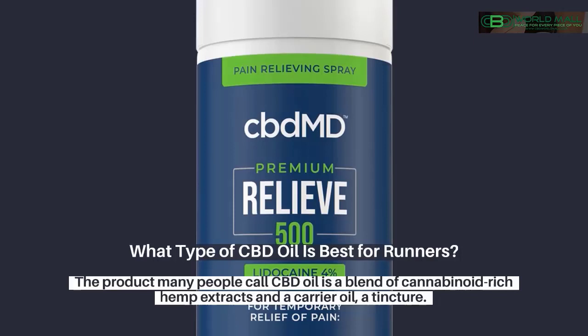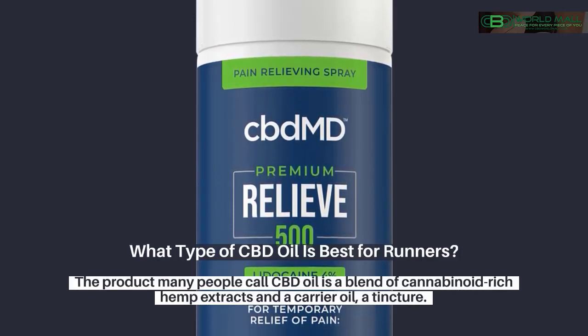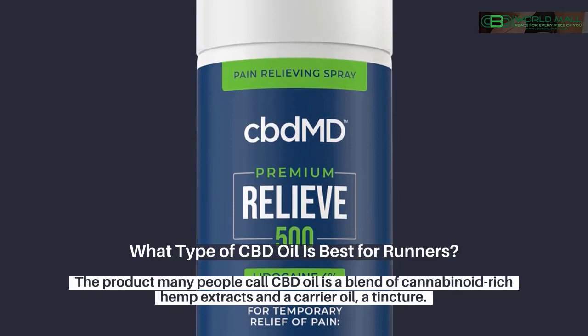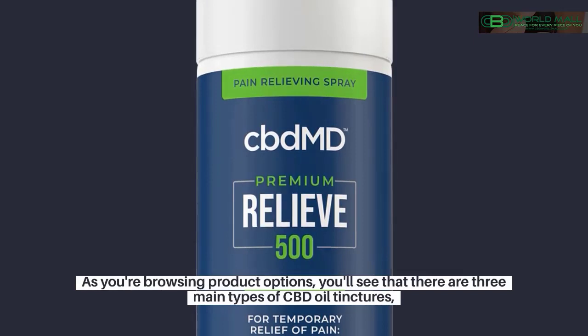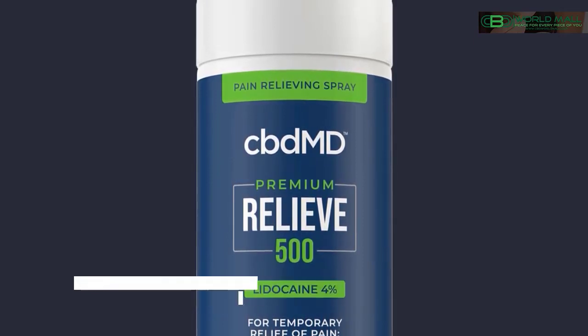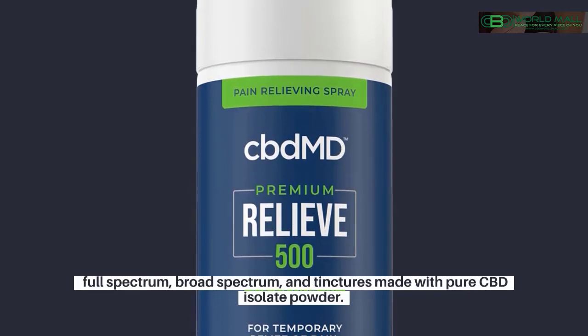What type of CBD oil is best for runners? The product many people call CBD oil is a blend of cannabinoid-rich hemp extracts and a carrier oil — a tincture. As you're browsing product options, you'll see that there are three main types of CBD oil tinctures: full-spectrum, broad-spectrum, and tinctures made with pure CBD isolate powder.